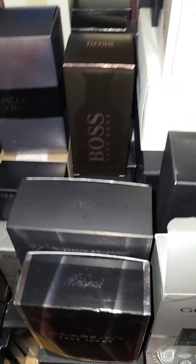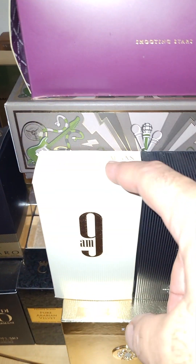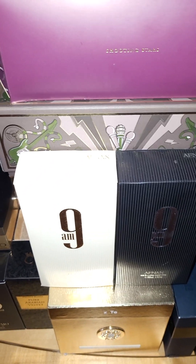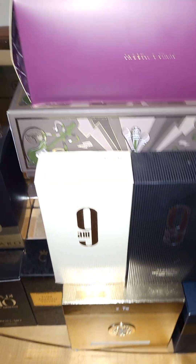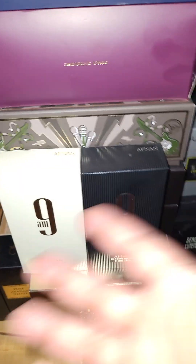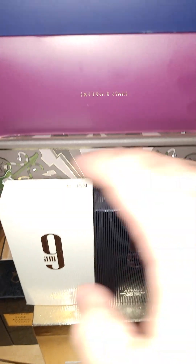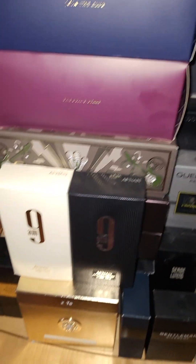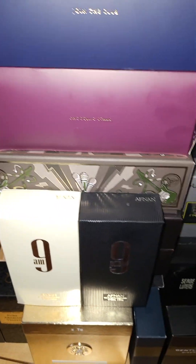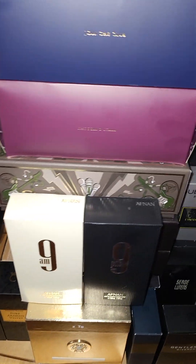Here's another banger: John Paul Gaultier Le Male — $35. It's like fresh linen sheets, $30-$35 for 100ml. You could burn through something like this no problem. These are the things you want to burn through — when you're spending under $50 on a cologne, those are the ones you've got to look for.